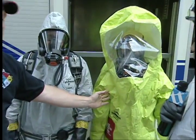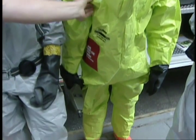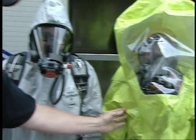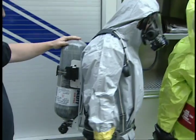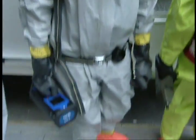Tim Dotto here is wearing a level A ensemble. As you can see, he's wearing an air tank underneath this thick suit, which protects him against all environmental contaminants. Paul Messina here is wearing a level B ensemble. The air tank sits on the outside, and he is also very well protected against any environmental contaminants.